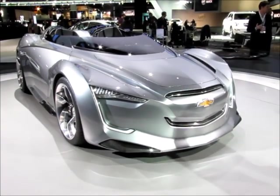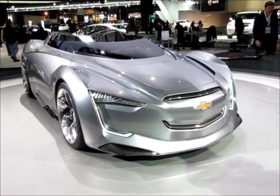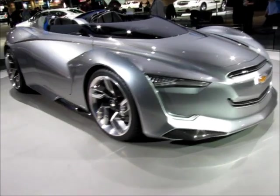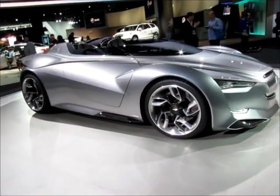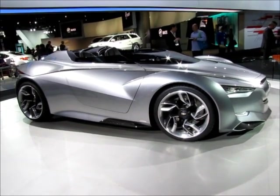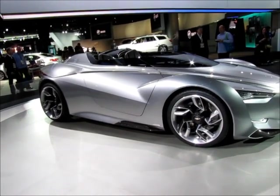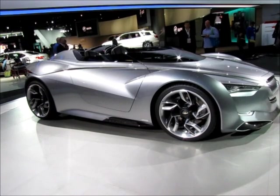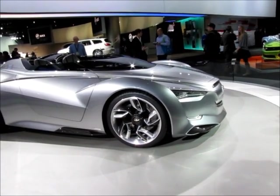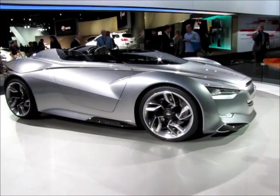Yes, this is a Chevrolet concept vehicle, and this has to be one of the more radical vehicles I've seen come out of Chevrolet concepts in a while. The design team went way out on this one. The two-seater definitely has a lot of class, a lot of style — very edgy. It almost gives you the illusion of the wheels being totally separate from the body, but it's actually connected. Radical wheels.